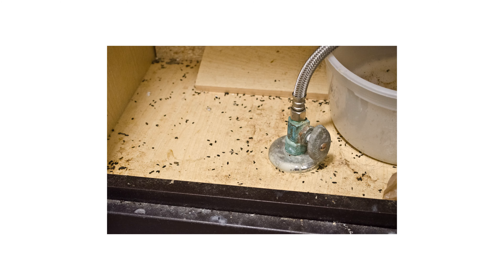Mice like to gnaw on household objects. Gnawed wood, wires, fabric, and even soaps are a sign a mouse is nearby.